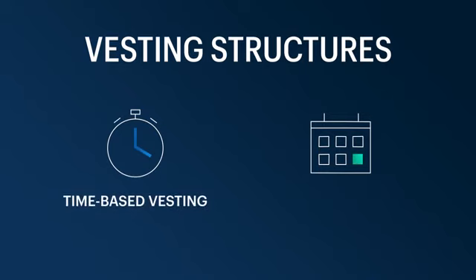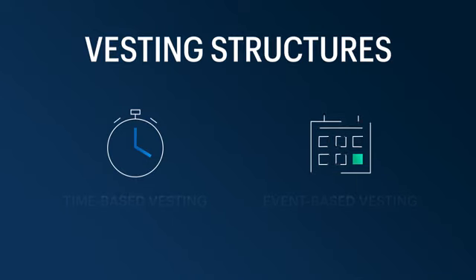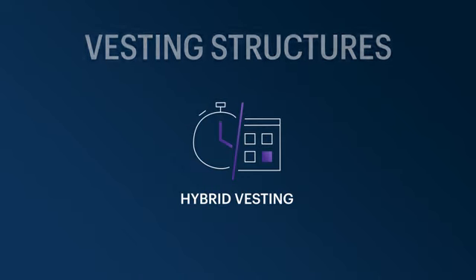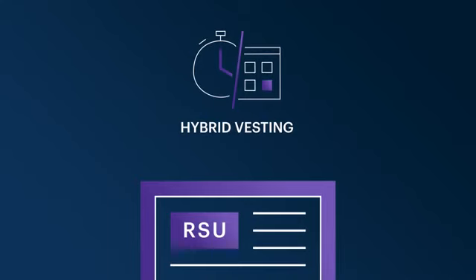There are different types of vesting structures. The most typical is time-based — over time, you'll vest more of your options or shares. There are also event-based structures, where your vesting is tied to a certain event, like an IPO or an individual sales target that you need to hit. The last type is a hybrid model, which combines the two. When two events are required for vesting, that is called a double-trigger. The most typical hybrid structure we see is with a double-trigger RSU, which you may be familiar with if you're at a later-stage private company.